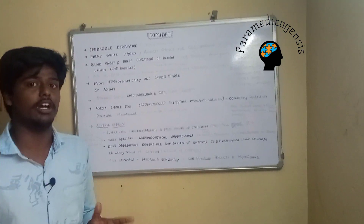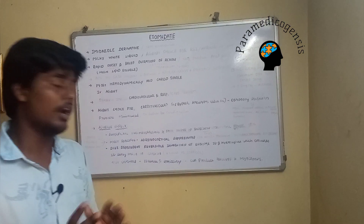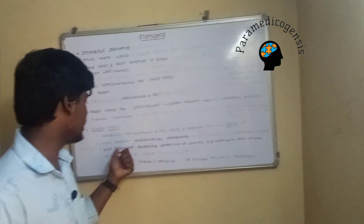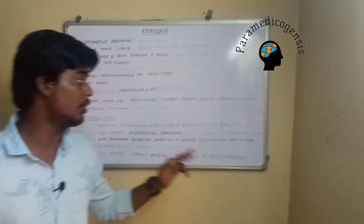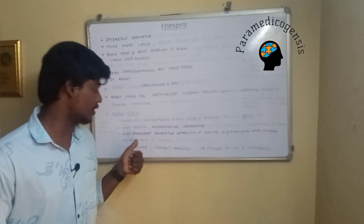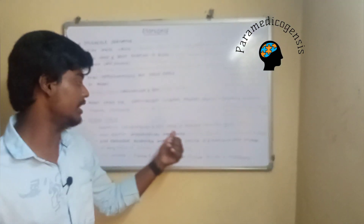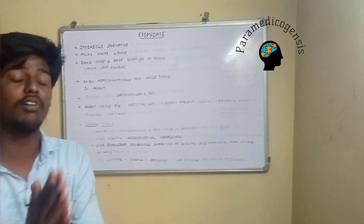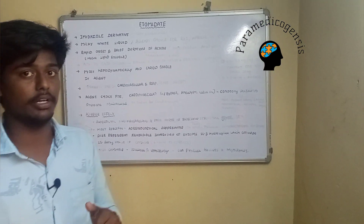The most specific adverse effect of etomidate is adrenocortical suppression, due to a dose-dependent reversible inhibition of the enzyme 11-β-hydroxylase. That enzyme helps convert 11-deoxycortisol to cortisol. When this enzyme is inhibited, the level of cortisol may be significantly reduced, leading to adrenal gland insufficiency.